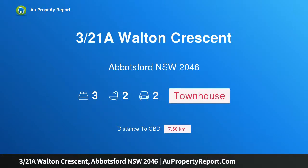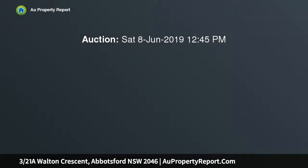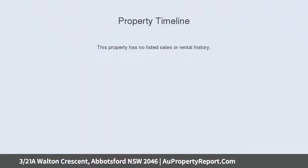Hi, I am glad to introduce Property 321 Walton Crescent, Abbotsford New South Wales 2046. Designer family townhome in an idyllic bayside setting. A tasteful custom renovation has transformed this tri-level townhome into a luxurious designer haven offering an uplifting sense of space and privacy by the shores of Abbotsford Bay.